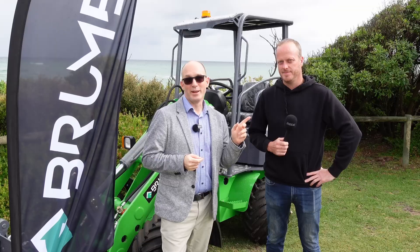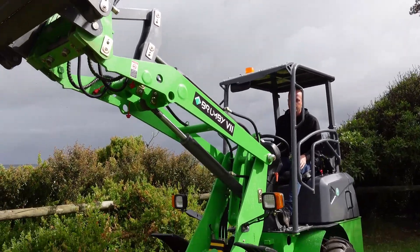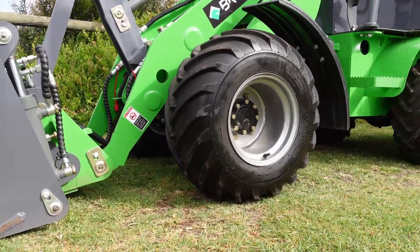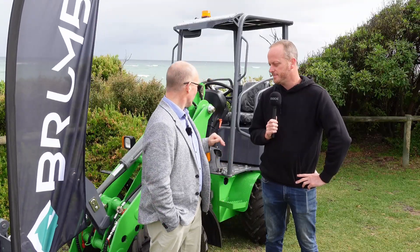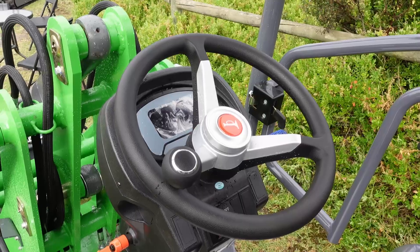I'm here with Chris from Brumby. Chris, you've got some interesting looking products here. What have you got? We've started to develop 10 different electric machines in the small range. We've got wheel loaders, excavators, forklifts, and dumpers as well — everything you could possibly need. What sort of hours of use on a site would this sort of thing have?